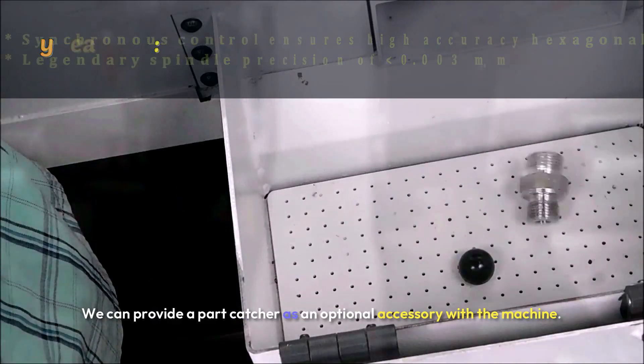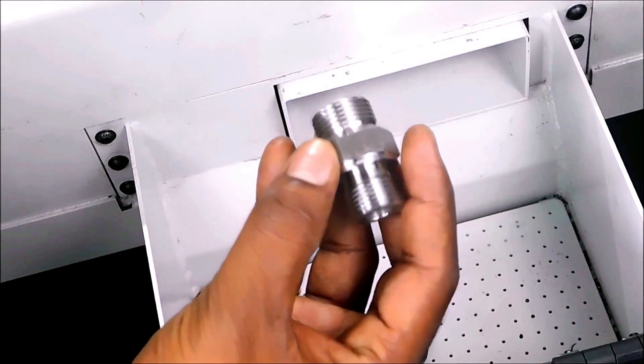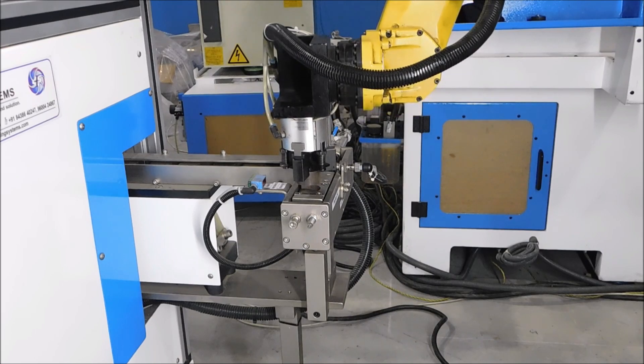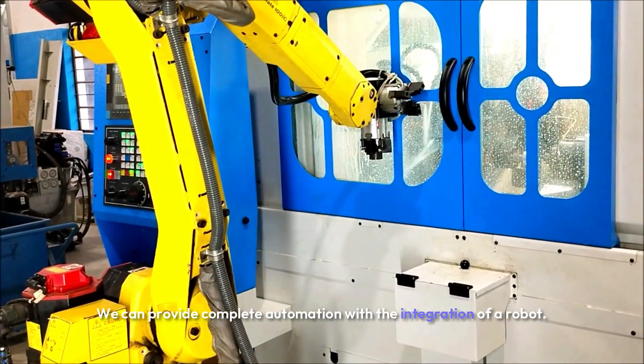We can provide a part catcher as an optional accessory with the machine. We can also provide complete automation with the integration of a robot.